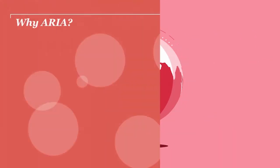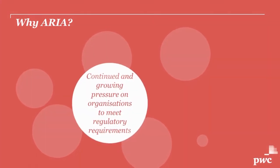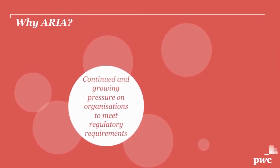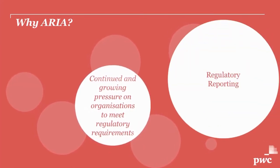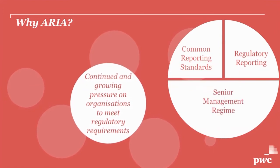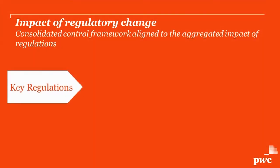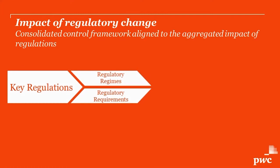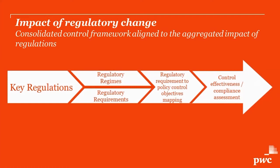AREA — Aggregated Regulatory Impact Assessment — has been developed in the context of continued and growing pressure on institutions to meet a great variety of regulatory requirements. The AREA framework can be applied across different regulatory regimes, including fulfilling regulatory reporting, common reporting standards, senior manager regime, or IT risk management. The framework supports organizations in bringing together various requirements, driving efficiency and effectiveness in meeting requirements, and also producing cost savings and minimizing risk. Organizations can use the framework to assess how successfully they have designed the controls and measure how well those controls are operating across the full range of the business.